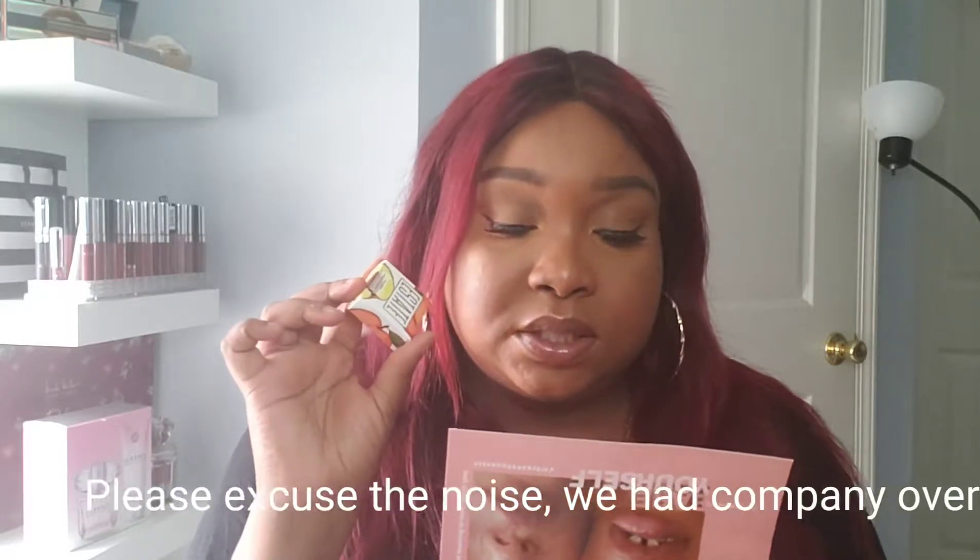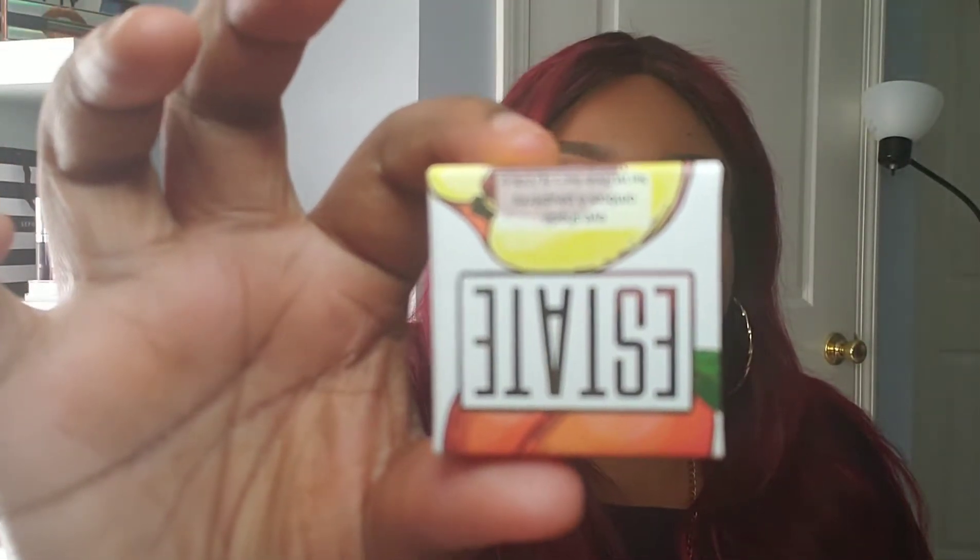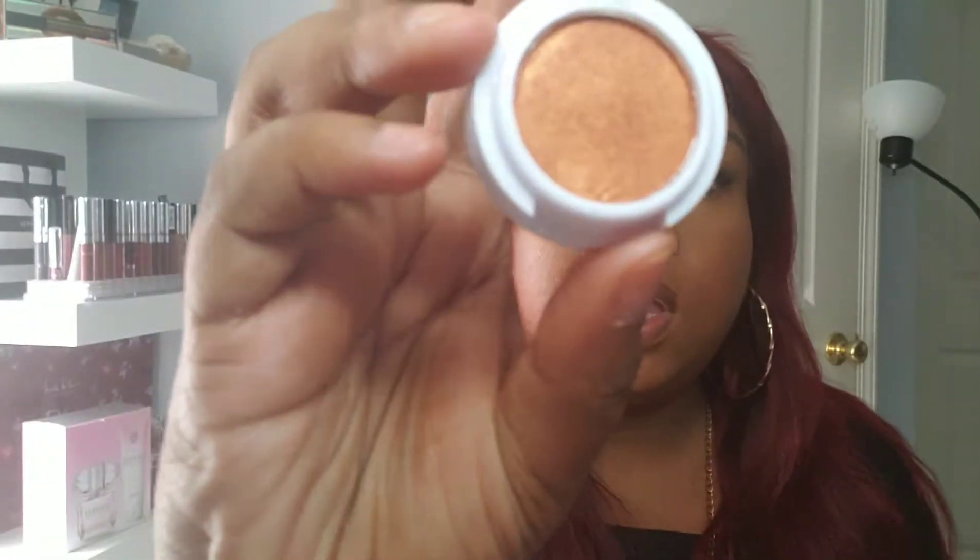Next is from Estate Cosmetics eyeshadow in the color Pipe. All Estate Cosmetics products are cruelty free, paraben free, and sulfate free. This buttery, buildable, and super blendable eyeshadow doesn't fade away easily. This beautiful burnt orange shade reminds us of a summer sunset. For a wash of orange, apply Pipe all over your lids and use a fluffy shadow brush to blend up to your brows. It looks like a nice burnt orange!